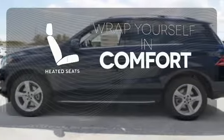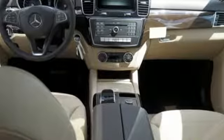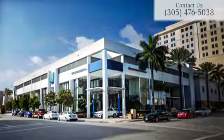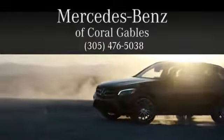Ward off the chills with the heated seats. The premium SUV that started it all is still setting the standard. Come experience this GLE today. At Mercedes-Benz of Coral Gables, we look forward to your visit and deliver excellence at every mile.